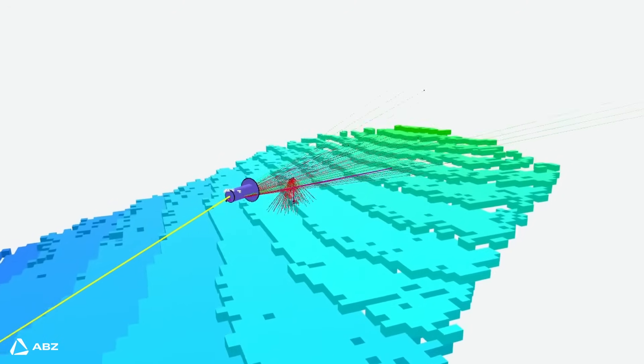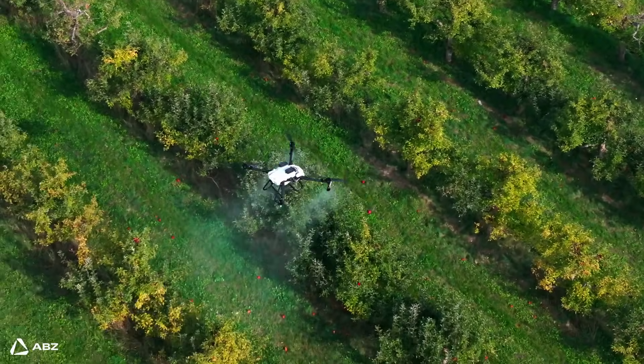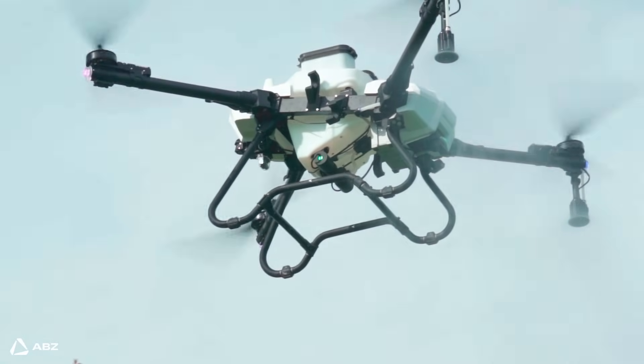It maintains the perfect altitude throughout the spraying process. This is crucial because it ensures that the downward airflow, which is so important for droplet adhesion, is consistently optimized for unparalleled coverage.